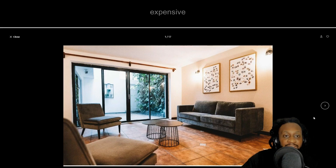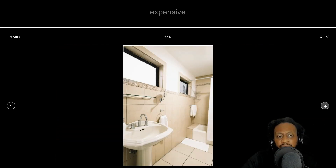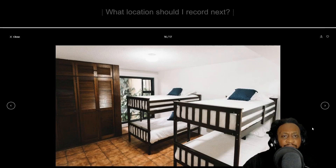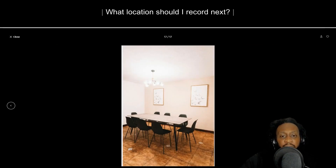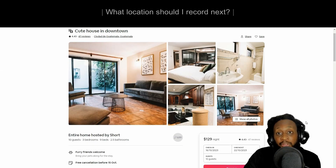For $129 per night you could get this entire home, and it's for 10 guests. This is the living area — it's nice. There's a bedroom that doesn't feel very private, a decent-sized kitchen, and what seems to be at least two sets of bunk beds, possibly a second room with two more bunk beds. The chairs don't look too comfortable. At the price per person per night for 10 people, it can go as low as about $13 per night, so if you're going with nine other people, this could be a decent place to stay.